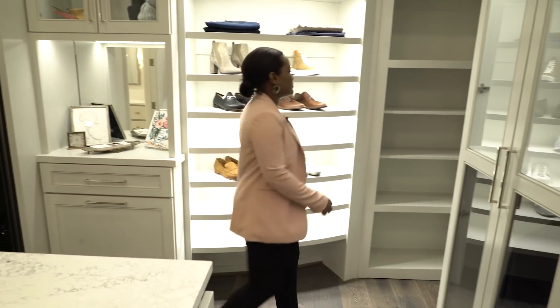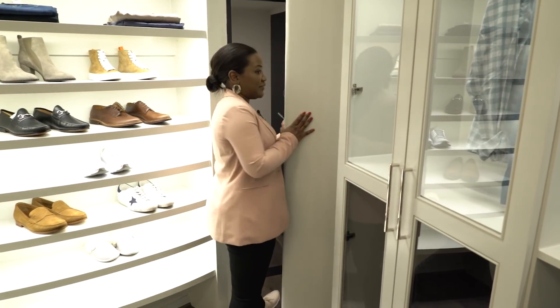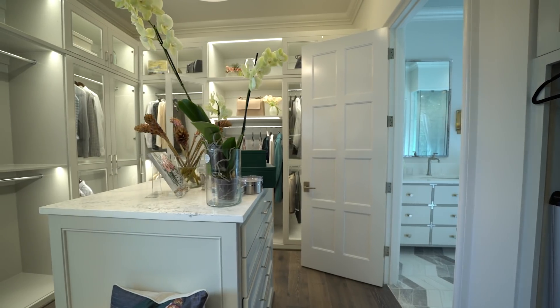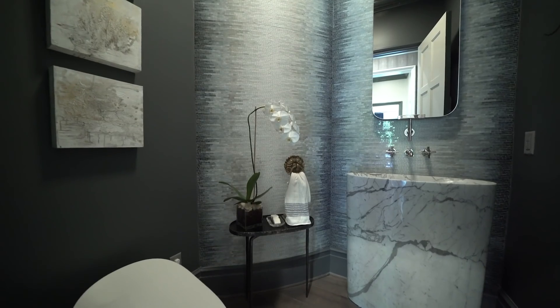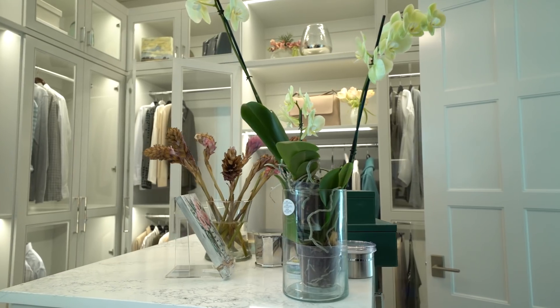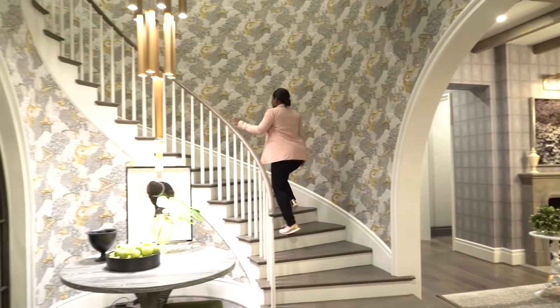One hidden gem in here: a safe room. This master closet, the mudroom, and all of the bathrooms were all created by the Castle Homes design team, based right here in Nashville, Tennessee. Now it's time to go upstairs.